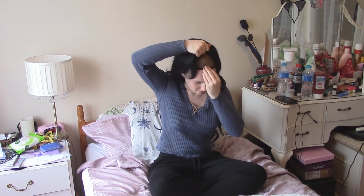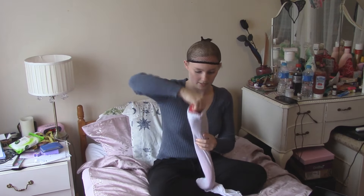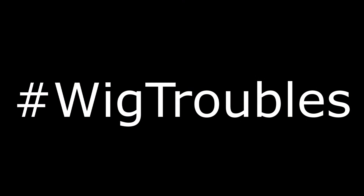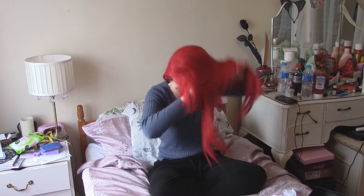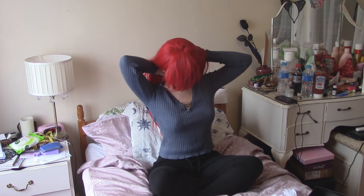Next wig. Can we keep the wig cap on? Yes we can. So the next wig is one of the most recent wigs I've got, and it's bright red. I think I did a good job on that. Oh my god, so much red hair.